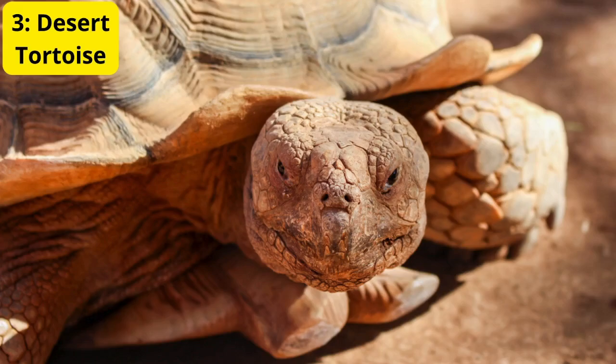3. Desert Tortoise. Meet the desert tortoise. These slow movers have a knack for conserving water. They spend up to 95% of their lives in burrows to escape the heat, and can survive a year or more without access to water by relying on water stored in their bodies and absorbing moisture from the food they eat.